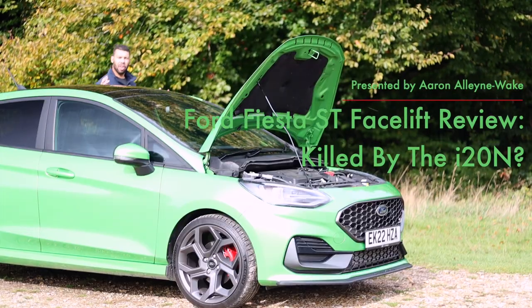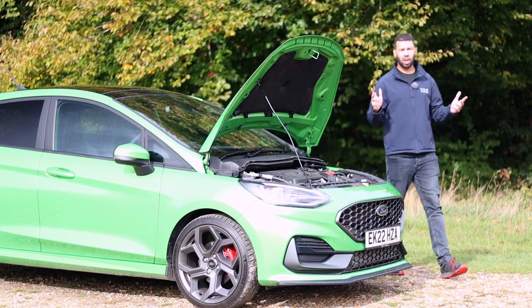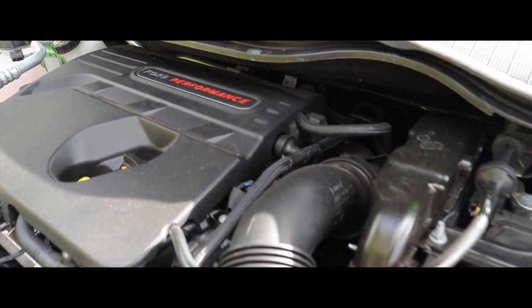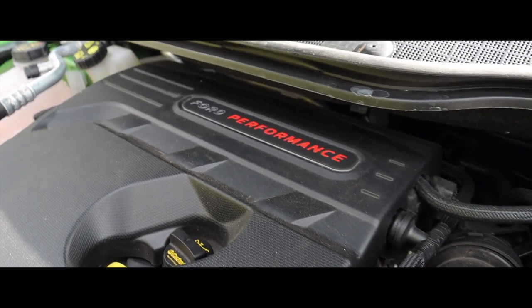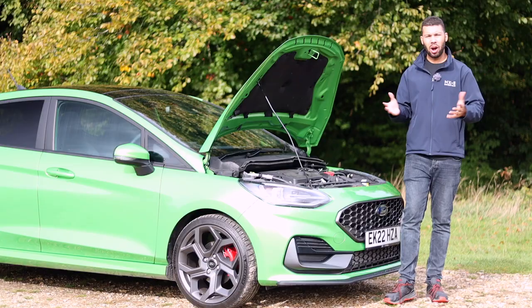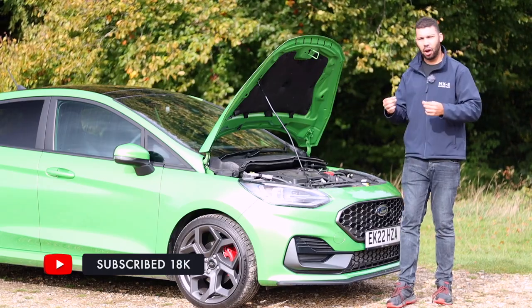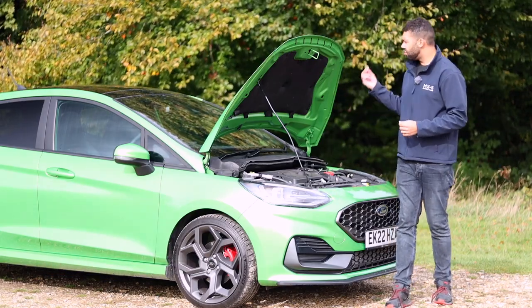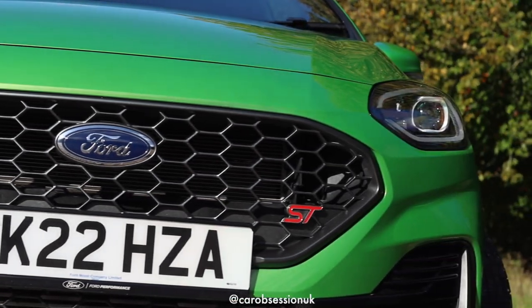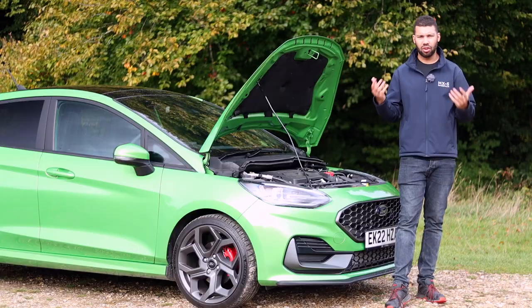To help keep the i20N at bay, the new Fiesta ST is packing more torque. The old car offered 290Nm, whereas this car now offers 320Nm. In case you're wondering what that has done to the 0-62 time — nothing. The extra torque is all about the mid-range as opposed to off-the-line grunt. That means this car has the same 0-62 sprint of 6.5 seconds as the old car, and that's actually 0.3 seconds slower compared to the South Korean alternative.